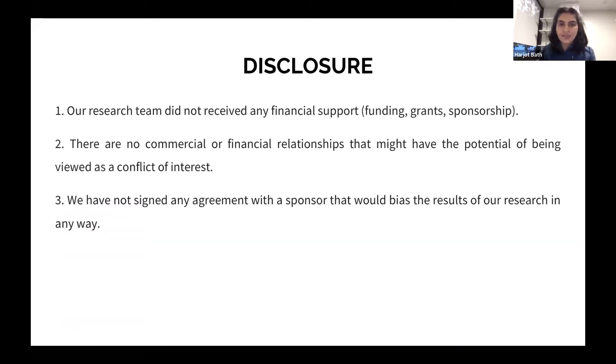Just a disclosure: we didn't have any financial support, no relationships, didn't sign any type of contracts, have any type of sponsor — purely done through my residency program.